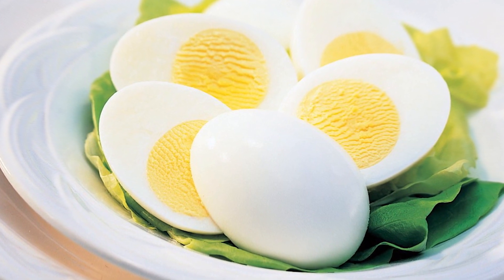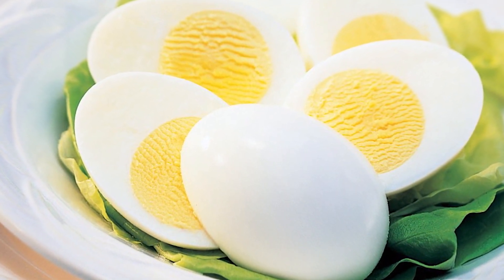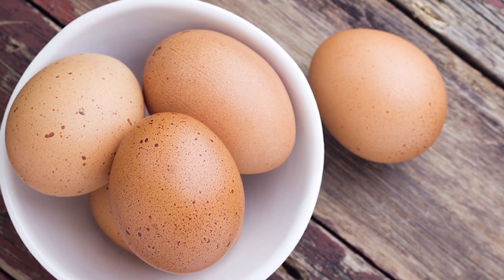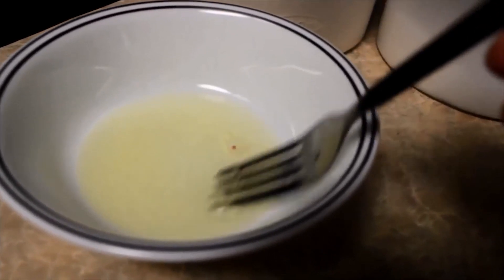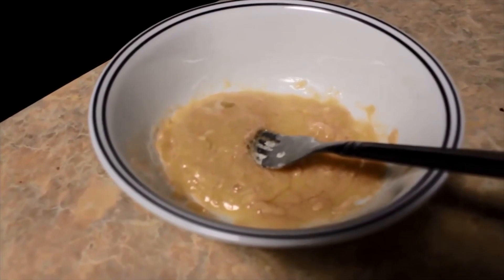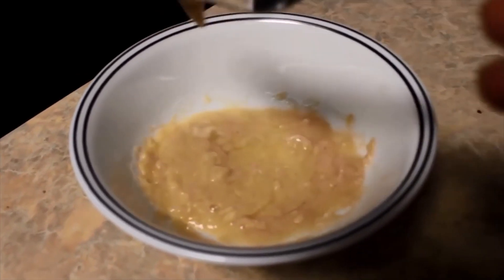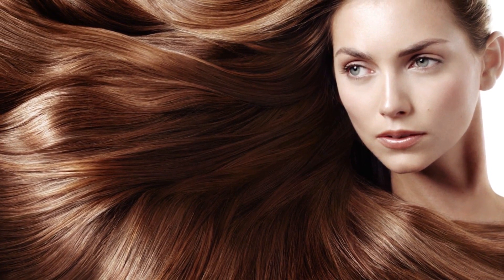Eggs can be used for hair growth in two ways. First, eggs can be included in your daily diet, allowing the body and hair to get all the nutritional benefits of eggs. Another way is by using egg as a hair pack. Protein packs are great for hair, and eggs contain an adequate quantity of protein for making a hair pack. Egg yolk acts as an emulsifier and helps to bind the ingredients of the hair pack into a homogeneous mixture, and also helps the pack stick to the hair and penetrate the scalp and hair follicles.